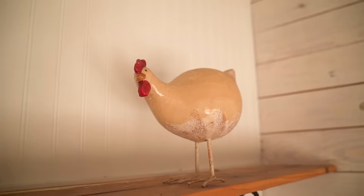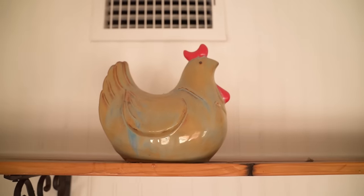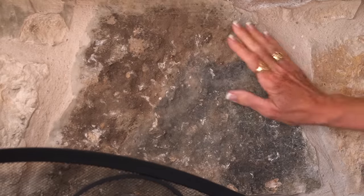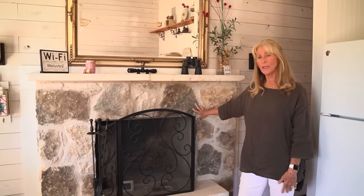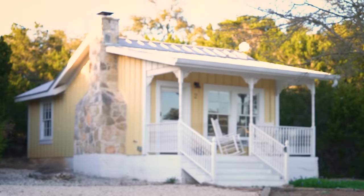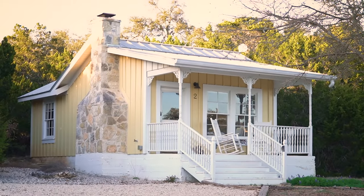We have a chicken coop on the property so a lot of the decor in here has a little bit of a chicken theme. Life is just better with chickens — to celebrate our little girls who lay the eggs. One of my favorite features of Yellow Rose Cottage is the fireplace. All of the stone was collected by my rock mason from the ranch — what we call found stone. The process of building this cottage was about nine months. Yellow Rose was about $95,000 total: $60,000 for the house and the other $35,000 for the infrastructure.